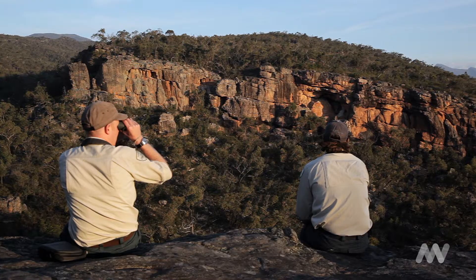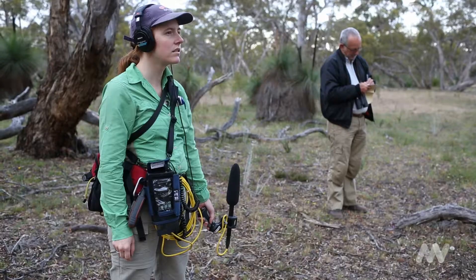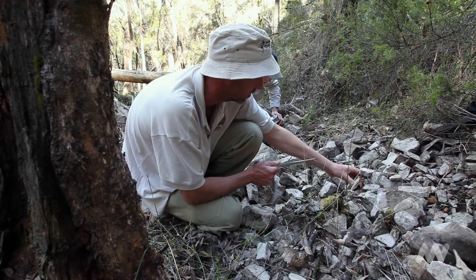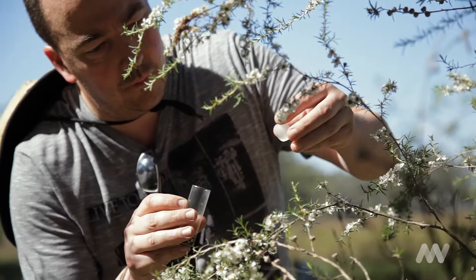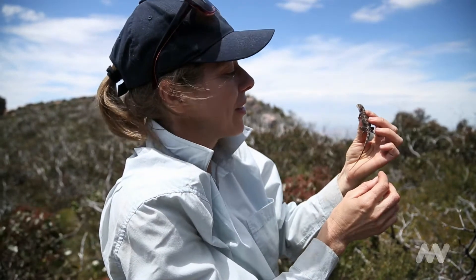There was a range of biologists involved in the project. We wanted to cover as many different habitat types as we could, so there was a whole range of survey techniques used throughout the two weeks, and we tried to cover as many animal groups as we could and cover as much of the national park as we could in that time.